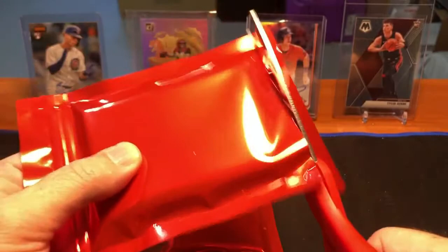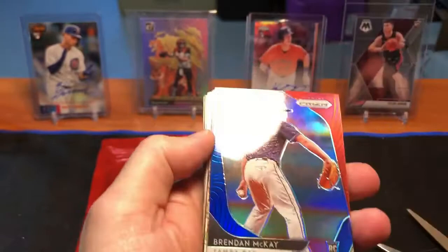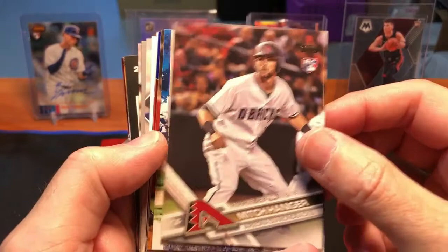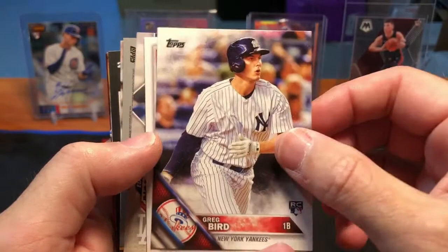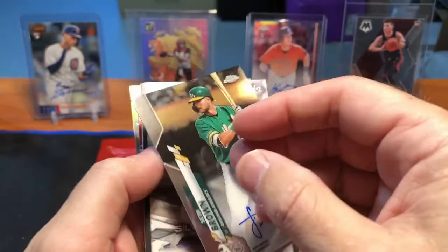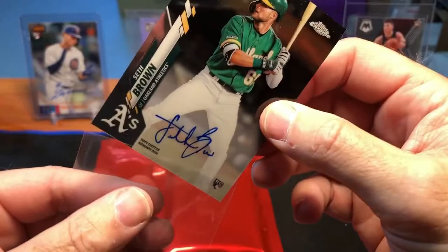Let's jump right into Pack 2. This one feels kind of thick — I don't know if there might be a relic card in there. We got a Brendan McKay prism rookie card, very nice. Then a Mitch Haniger rookie, a Yu Darvish Legends in the Making card, Jonathan Lozaiga, Michael Brousseau, a Babe Ruth Legends insert — nice looking card — a Greg Bird, a Nico Horner rookie card — very nice — Edwin Rios, and then a Seth Brown card that's backwards...